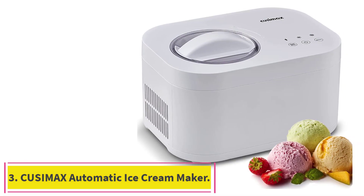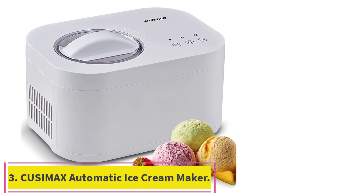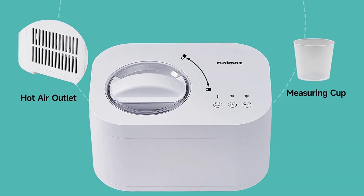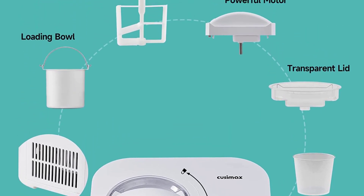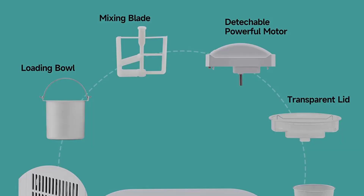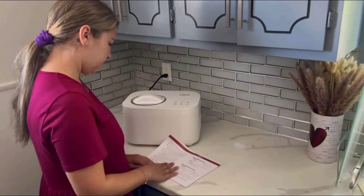Number 3: the Cusamax Automatic Ice Cream Maker. This home ice cream maker features a compressor that doesn't require ice, salt, or pre-freezing the bowls — it chills the mix without all that headache. With it, you can make gelato, sorbet, frozen yogurt, frozen juice, and more in a short time.